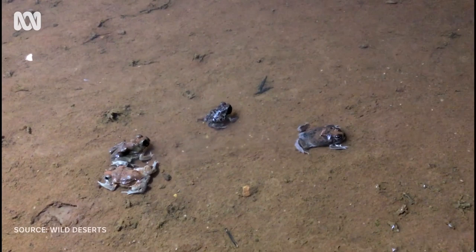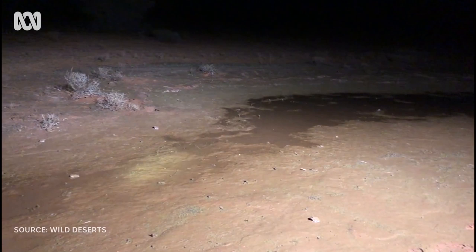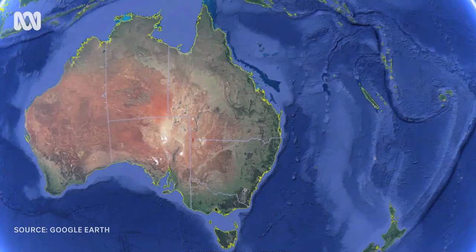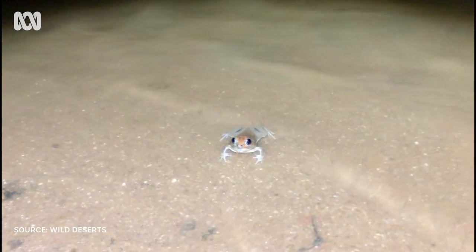After years underground, frogs are popping up across the north-west corner of New South Wales. Hundreds have been spotted hopping in and out of puddles after soaking rain throughout the corner country. Sturt National Park, where South Australia, New South Wales and Queensland all meet, saw 50 millimetres of rain fall in a day recently — the best rain they've had in years.